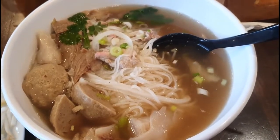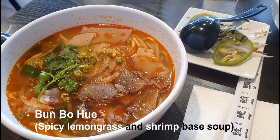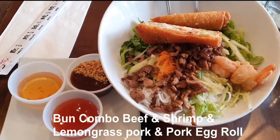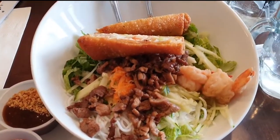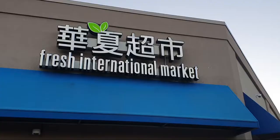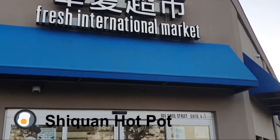We also tried the spicy lemongrass and shrimp paste soup with the combo meat. There is also a noodle salad that is served cold. The sauces are quite interesting. However, in cold weather like this, we will definitely prefer the hot beef noodle soup.